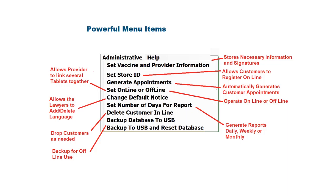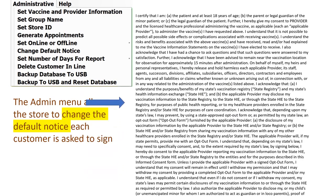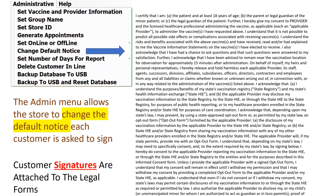As the provider, repetitive information should be added when you first get the system. The information is attached to many important reports and records developed during the vaccination process. A comprehensive legal disclaimer is included with the system, and the notice can be modified using a menu item on the administrative menu.